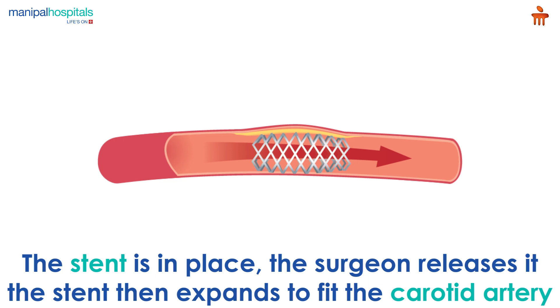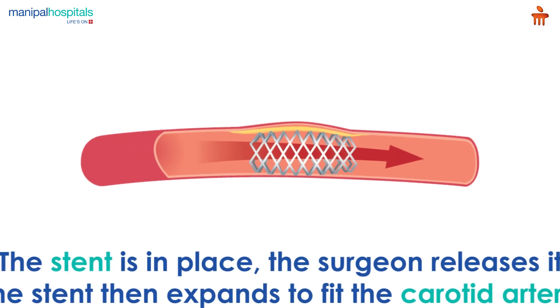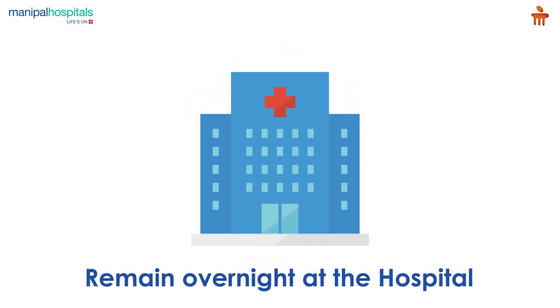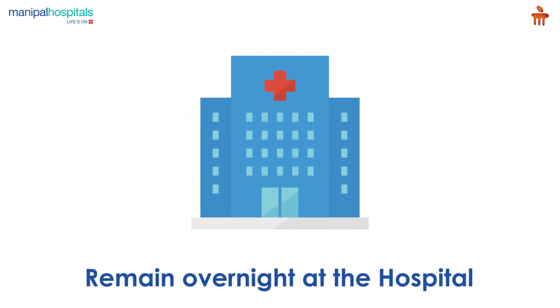The stent then expands to fit the carotid artery and remains permanently there. The entire procedure takes one to two hours. Post-procedure, you may remain overnight at the hospital to have your recovery monitored.